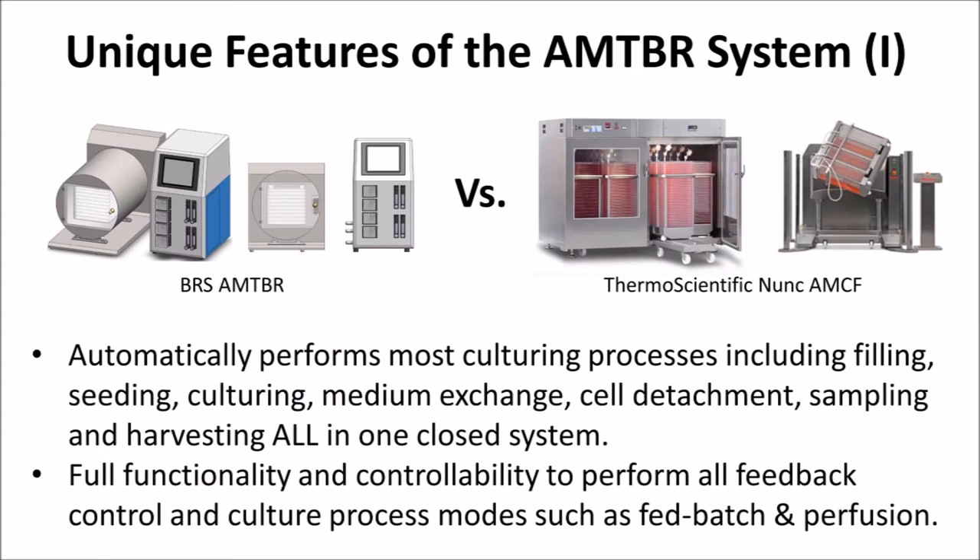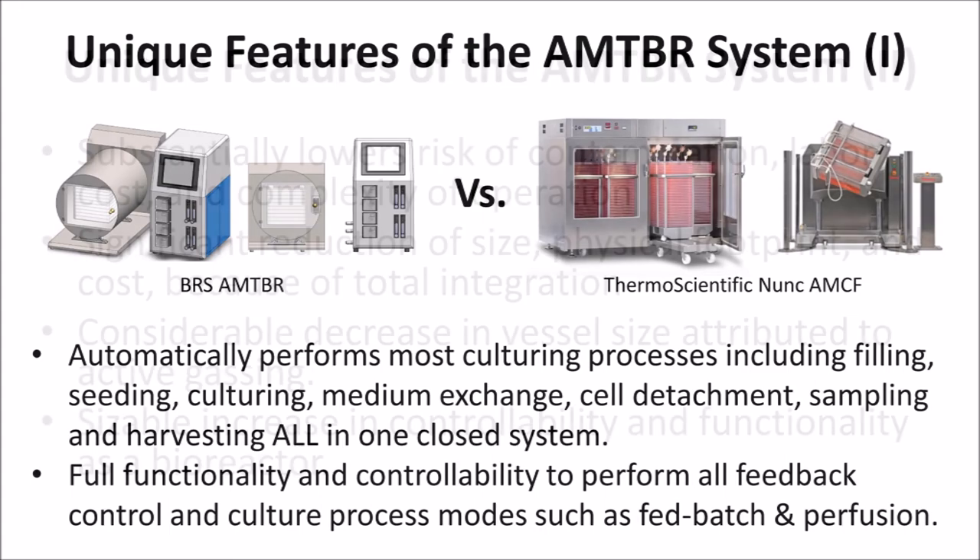Because the AMTBR is a closed system with smart driving rocking ability, it can automatically perform all culturing processes all in one closed system, unlike the commercial AMCF system. The AMTBR's controllability and functionality as a bioreactor allows it to perform all control and process strategies for superior process performance.